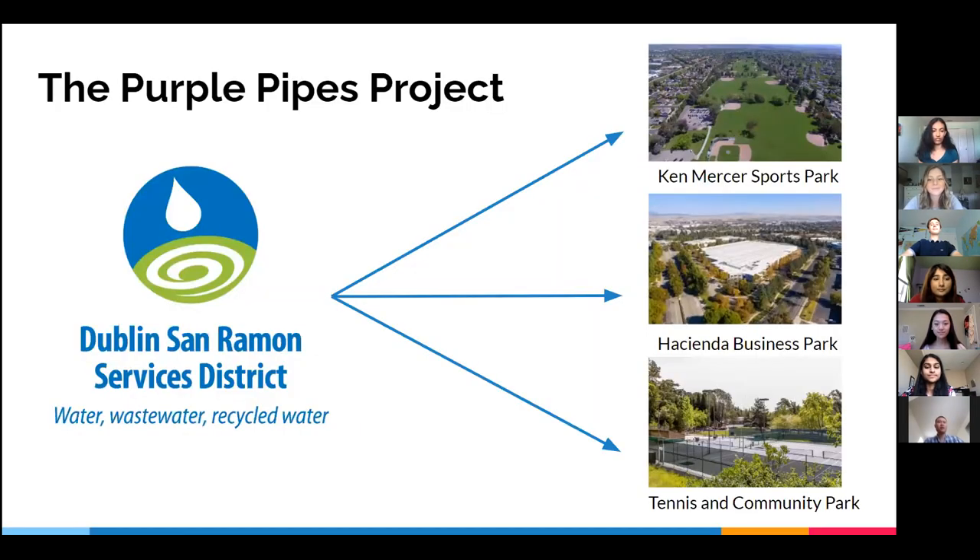The City of Pleasanton is taking strides to ensure the longevity of our water supplies. One ongoing project that helps accomplish this goal is the Purple Pipes Project, which aims to save 450 million gallons of potable water annually in Pleasanton by using recycled water from the Dublin-San Ramon Services District to irrigate recreational areas like the Ken Mercer Sports Park. This project is proof that the City is taking steps to combat our decreasing water supply, so citizens should too.